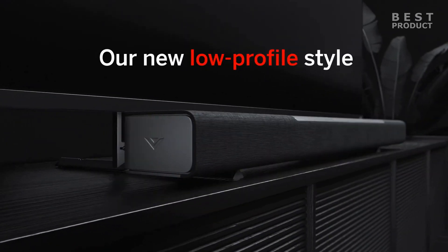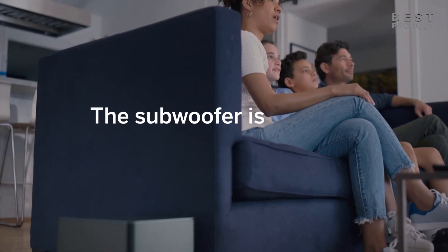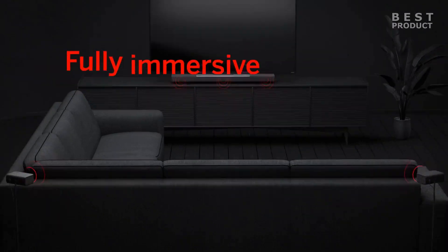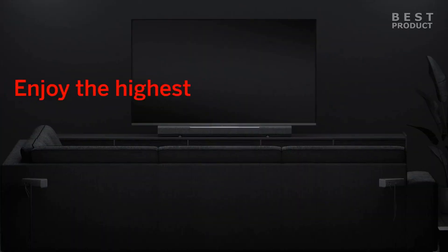The soundbar produces clear and balanced sound with good bass response. The upward-firing speakers create a convincing sense of height, making it feel like the sound is coming from all around you. The surround speakers help to widen the soundstage and create a more immersive listening experience.